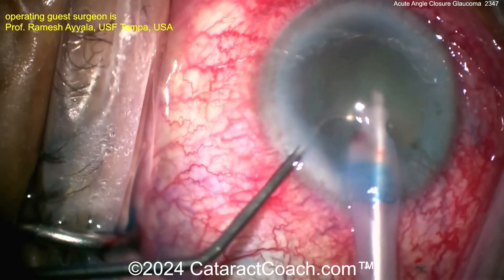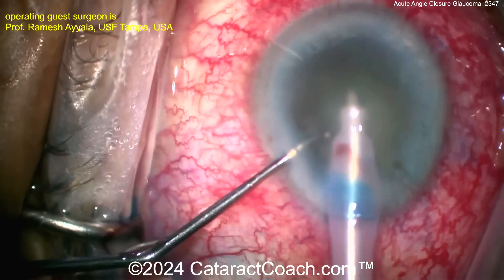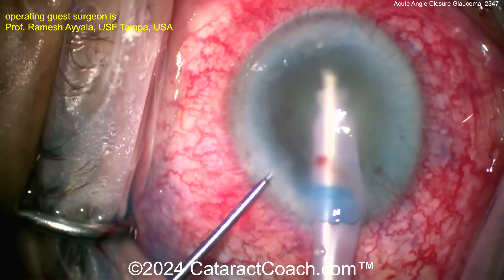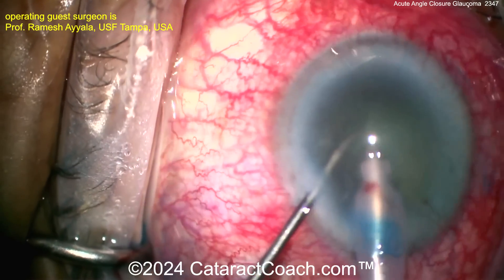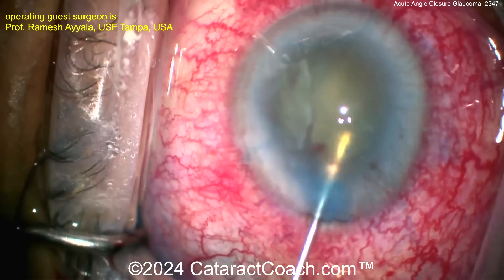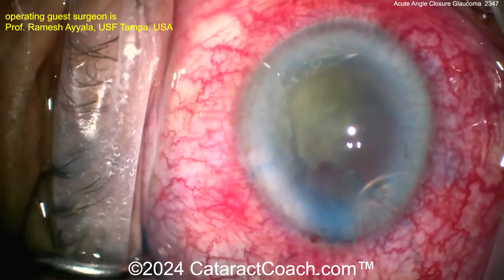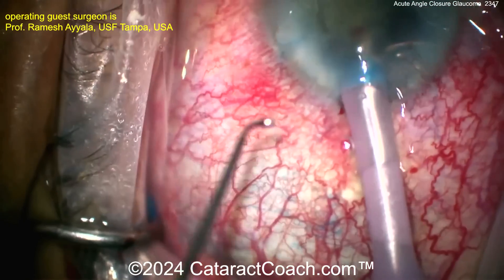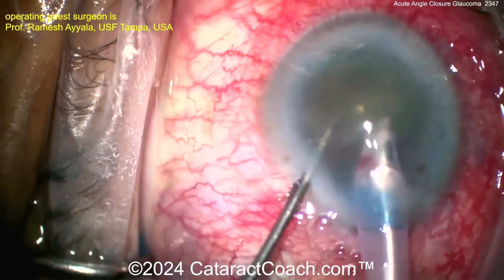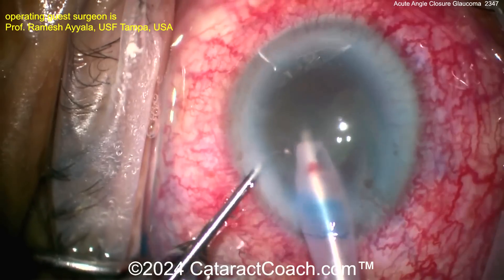Back to the rest of the nucleus removal — just using that chopper to feed it into the probe. The probe is staying at iris plane, which is important so you don't risk a broken capsule. Visualization here is quite poor due to the edematous cornea. Putting in more viscoelastic behind and in front of the nucleus to protect the cornea and protect the bag. Viscoelastic is cheaper than vitreous — it's also cheaper than corneal endothelial cells — so use as much OVD as you desire.